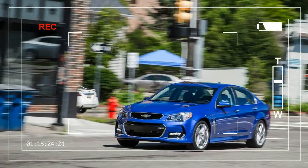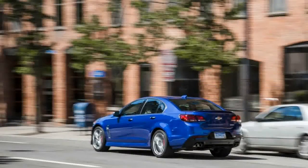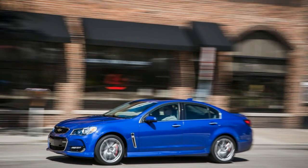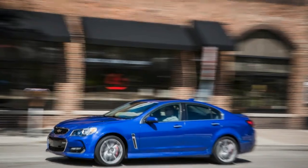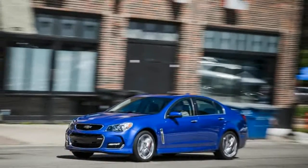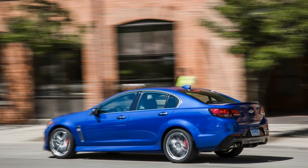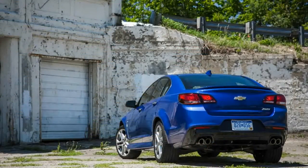Overview: the Chevrolet SS, on the surface, is among the most American of things — a big, comfy, rear-wheel drive sedan powered by a burly small-block V8. But it's actually the latest, and almost certainly the last, in a line of powerful rebadged imports from General Motors' Australian subsidiary, Holden, which started with the 2004 Pontiac GTO and continued with the SS's predecessor, the Pontiac G8.